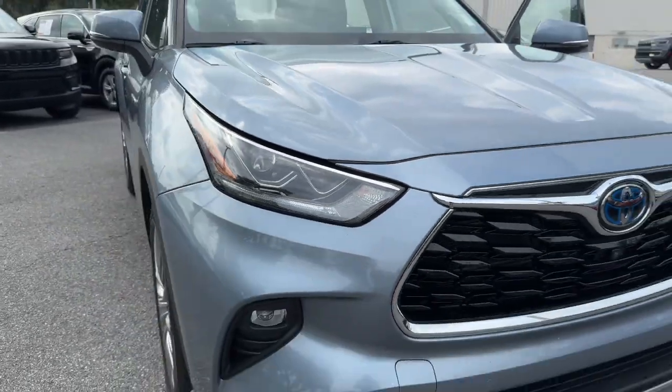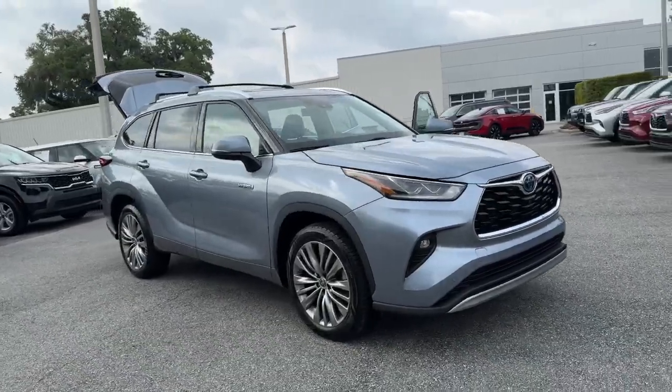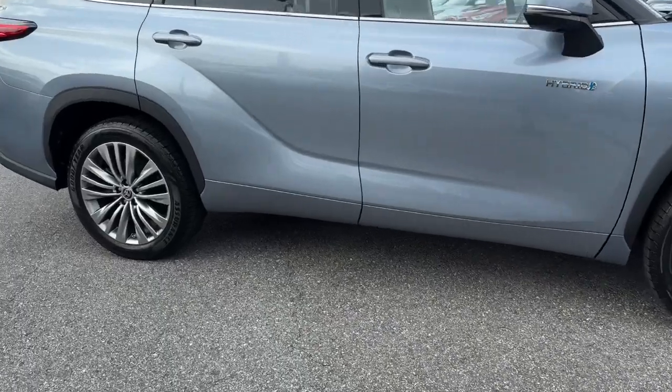This could be the car for you — the 2021 Toyota Highlander Hybrid. With less than 35,000 miles on the odometer, this vehicle stands out from the rest.